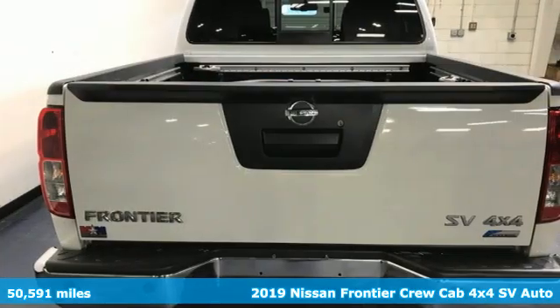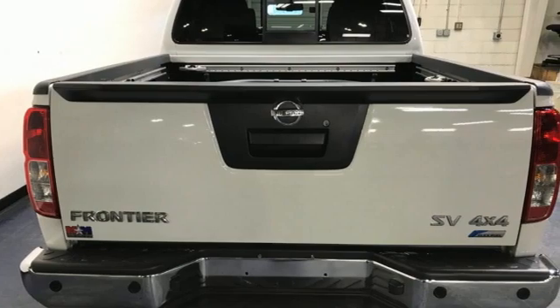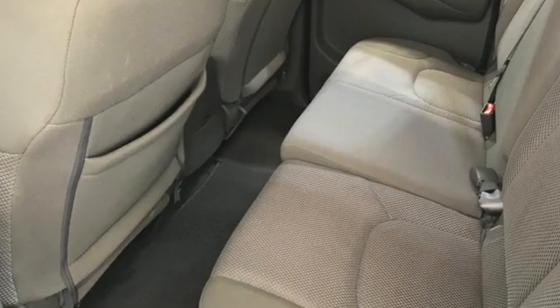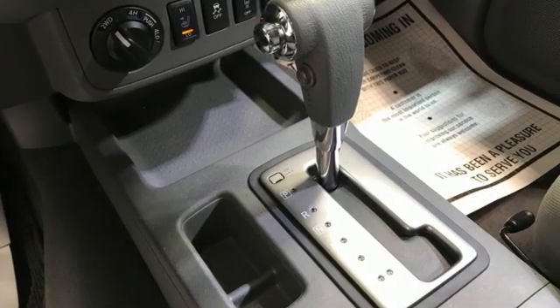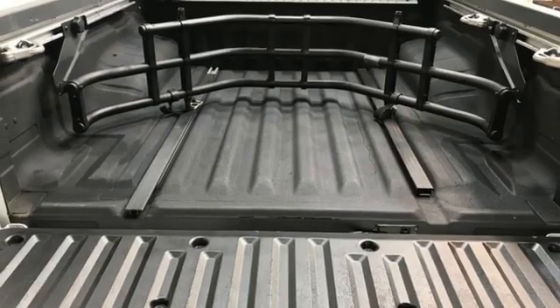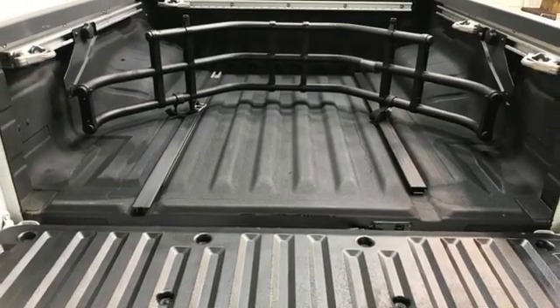And it comes with all the amenities you need: automatic transmission, four-wheel drive, aluminum wheels, streaming audio, wireless phone connectivity, manual tilting steering column, front tow hooks, electronic shift on the fly, and V6 engine.